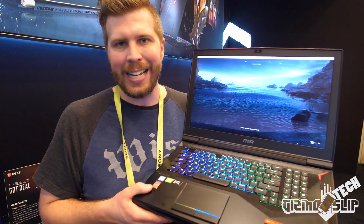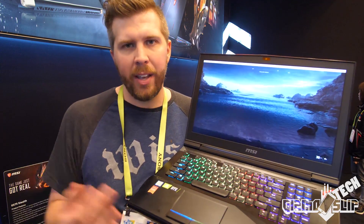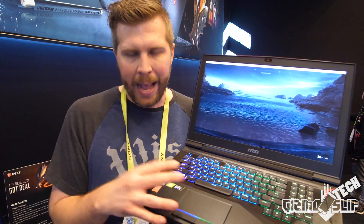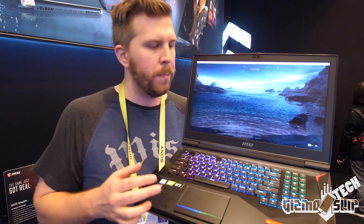It's got the i9-8950HK, and this thing is overclockable — you can push it up to around 4.5 or 4.7 GHz. The heat sinks in this thing are massive, and you've got a full RTX 2080 in here along with that i9-8950HK. You can overclock both the graphics card and the CPU to get the maximum possible performance.